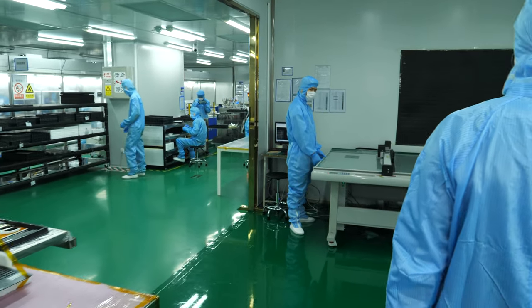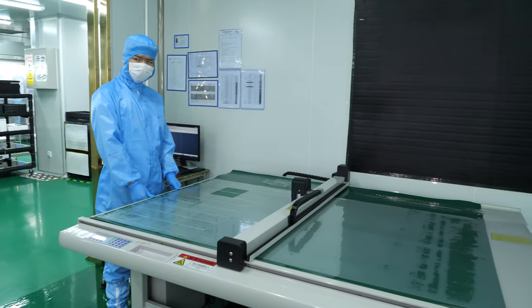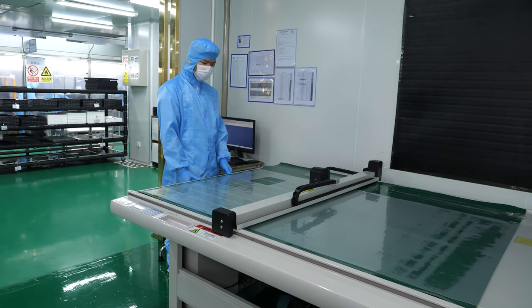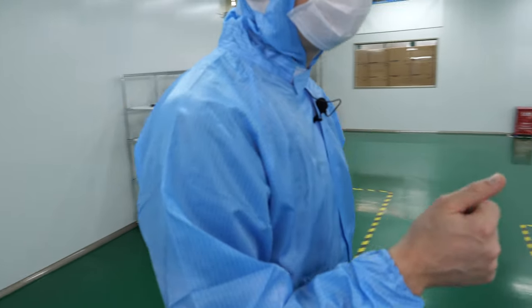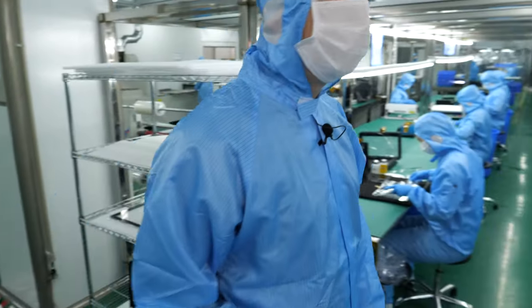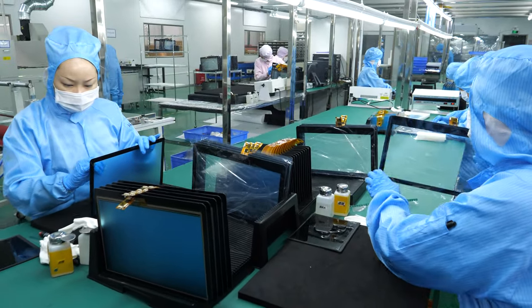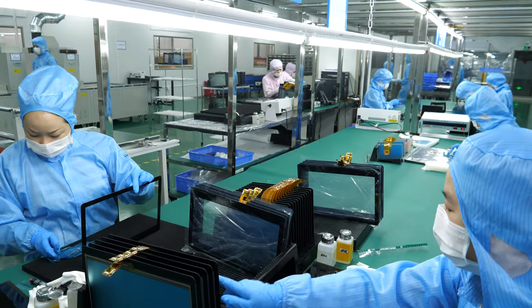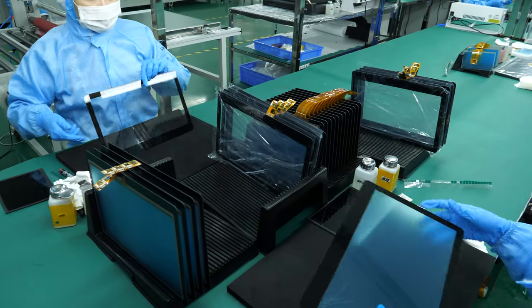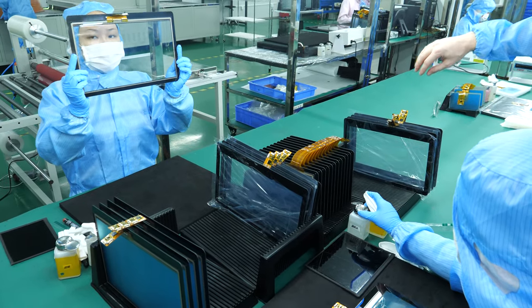We have our foil cutting machine where we prepare — this is an FCA process where we prepare the foil to bond and laminate the cover glass to the touch sensor, and this makes us unique. Right now we focus on industrial touch devices and we are able to produce everything in small quantities, perfectly tailored for the customer.